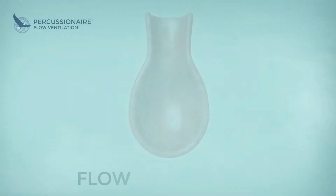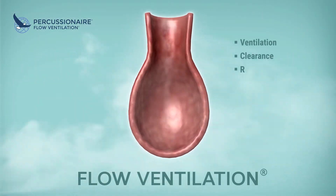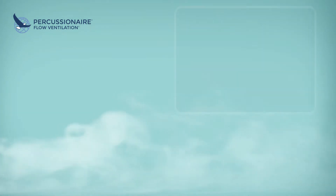The innovative Sliding Venturi open exhalation system allows for continuous non-injurious high-velocity pulsatile flow to reach and expand the lowest airways. No other therapy delivers this level of ventilation, airway clearance, and lung protection.